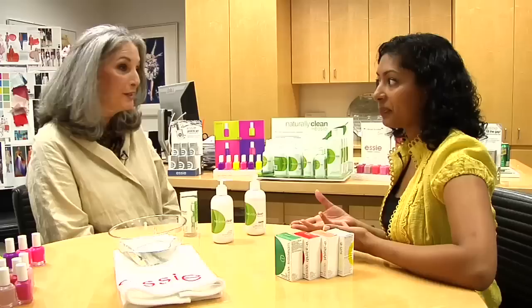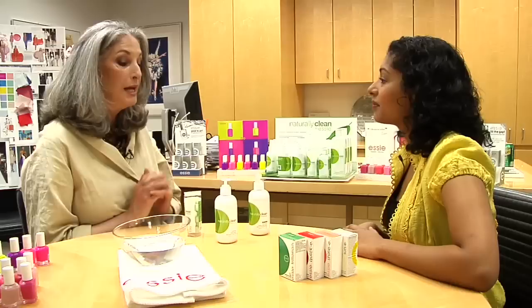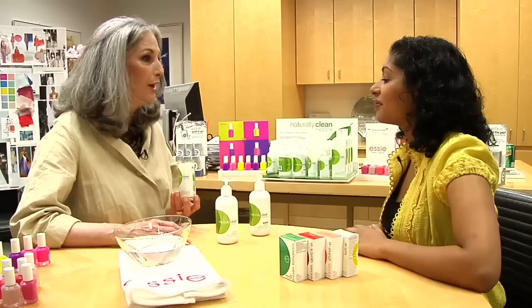Absolutely. Here at Essie Cosmetics, we're so all over being green — as green as we possibly can — without compromising on our products. We have come out with Naturally Clean. We are loving it. And salons that have tried it, it's rave reviews.